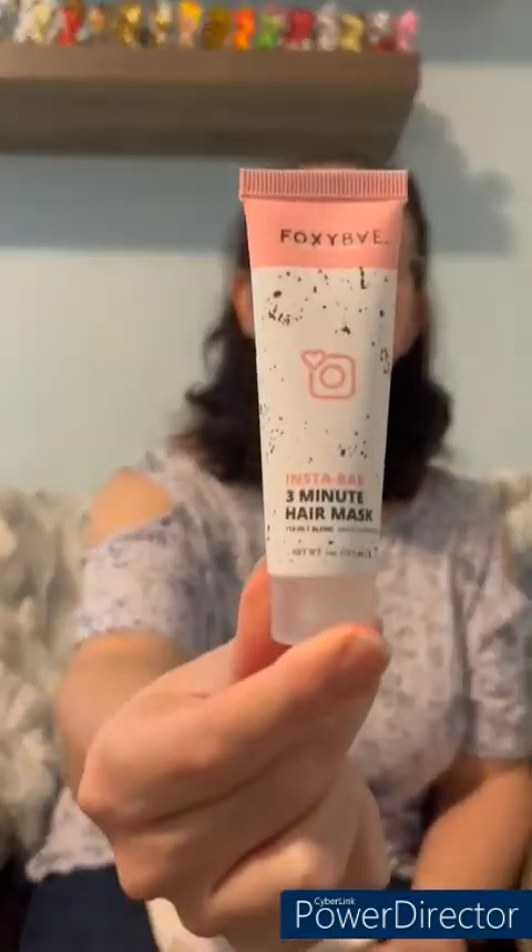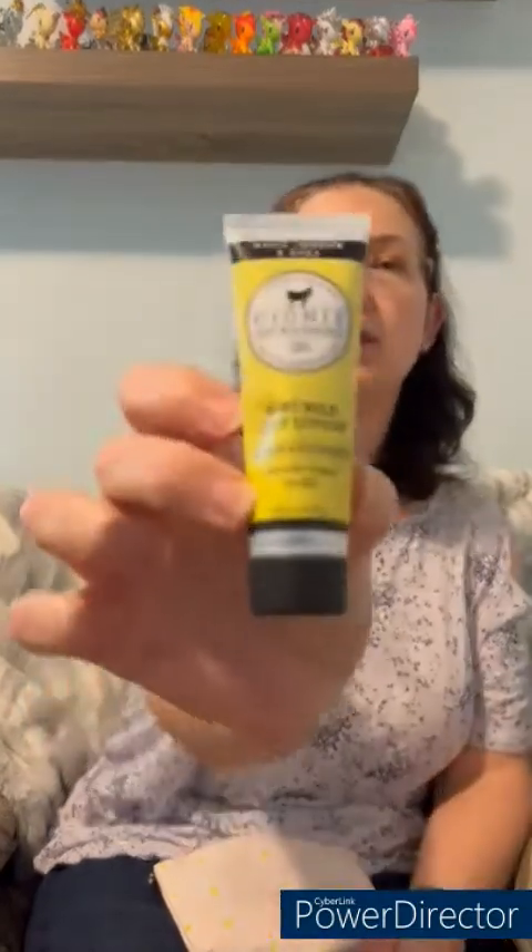First up we have Foxy Bay Instant Bay Three Minute Hair Mask — that is what that looks like. I do enjoy a hair mask so we'll have to see how that works. Then we have a Dionis Goat Milk Skincare goat milk body lotion — that is what that looks like.